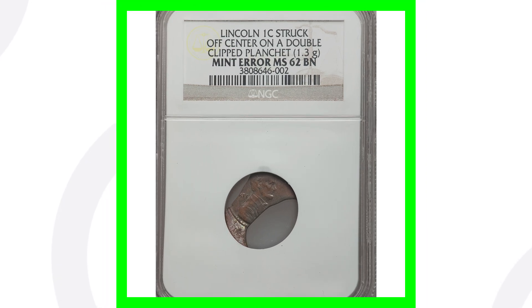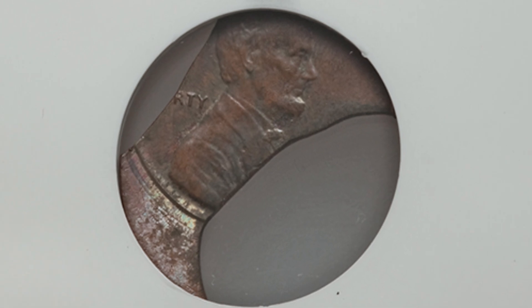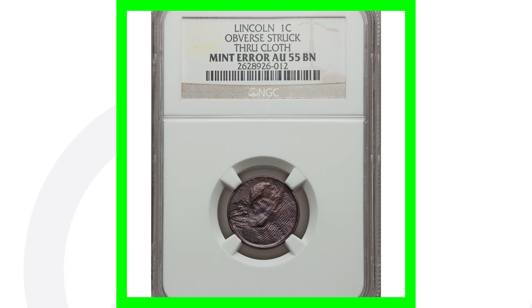Here is a no-date Lincoln cent that has been struck off center on a double clipped planchet. There's not much left of this coin at all — it's a clipped planchet — and this penny sold for over 125 dollars.